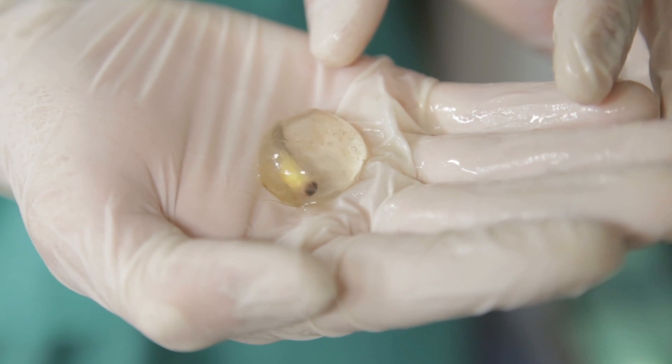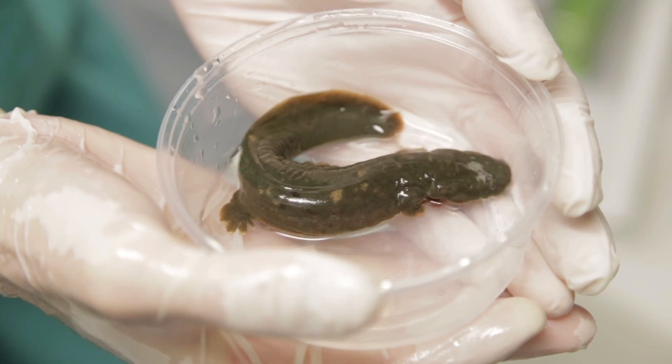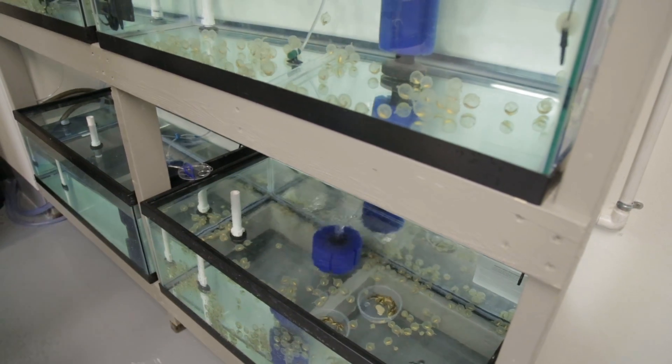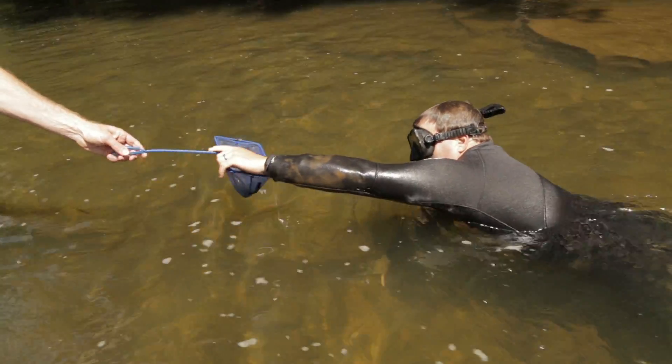In the wild, the probability of a hellbender making it all the way from an egg to an adult is less than 1%. But by using head-starting techniques like captive rearing at the Toledo Zoo, we can bolster the hellbender population as we prepare them for reintroduction into the wild to create a viable population.